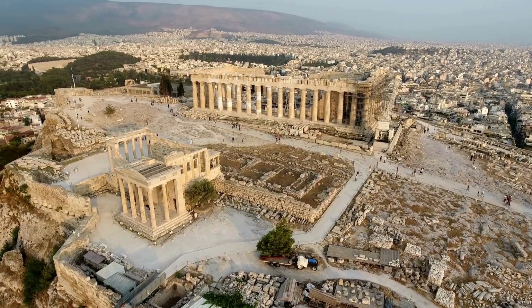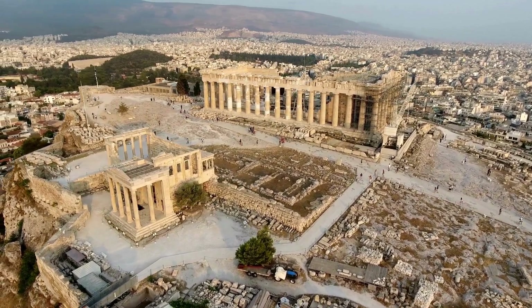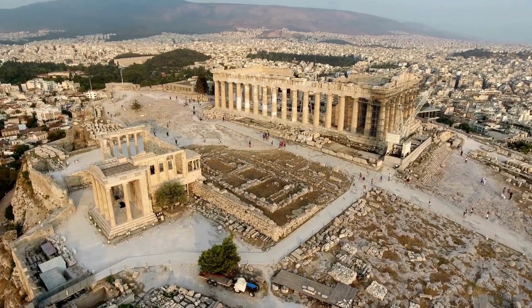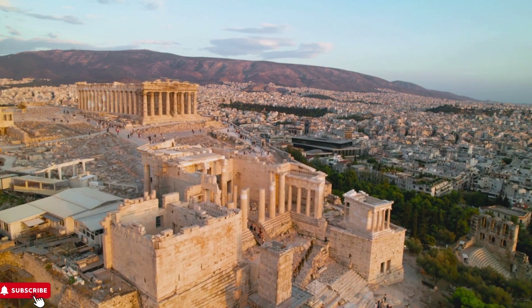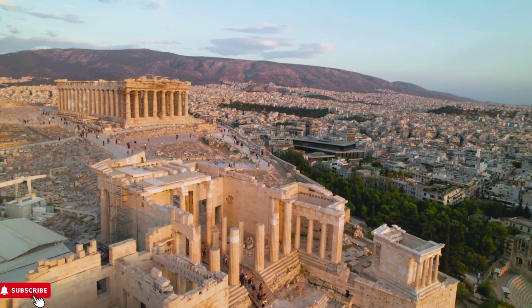The ancient Greek monuments of the Acropolis, including the Parthenon, were once adorned with vibrant colors, contrary to the bleached marble appearance we see today. Traces of red, blue, green, and gold pigments have been found on the sculptures and buildings, indicating a vivid and richly decorated appearance in their heyday.